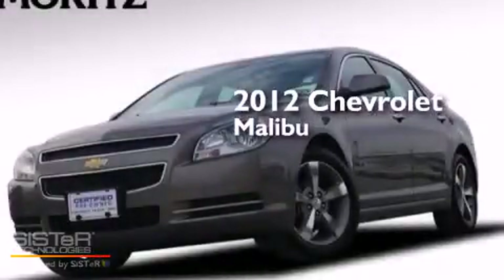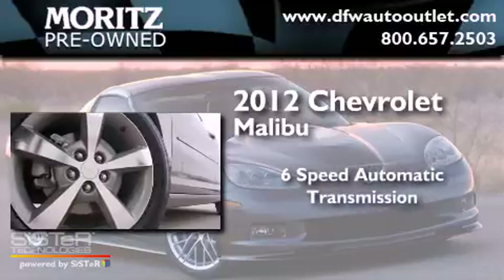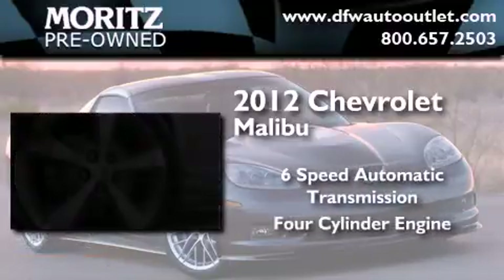This is a 2012 Chevrolet Malibu. This car has a six-speed automatic transmission and a four-cylinder engine.